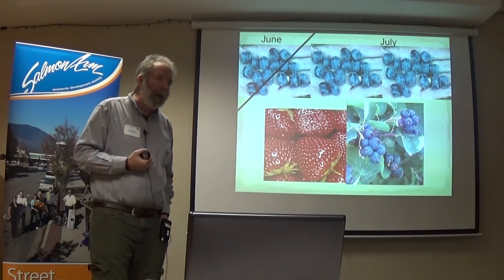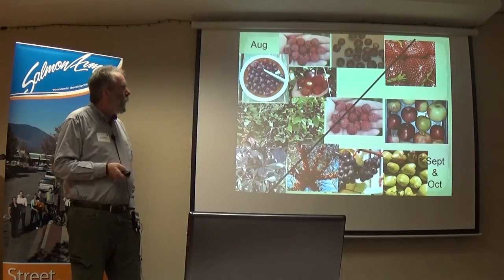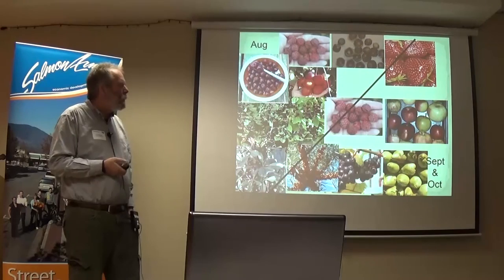This is based on the prairies' growing season — maybe shifted a month earlier here. In early season, for us there are only three crops to choose from: strawberries, saskatoons, and haskap. Haskap can be as early as late June and all through July with some of the more exciting varieties right now. But for the prairies, when we get to later in the season, we have lots and lots of choices, so it's pretty easy to focus on haskap since it's the only thing fruiting for a while.